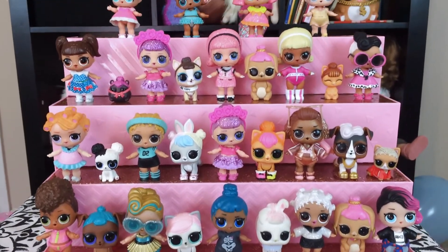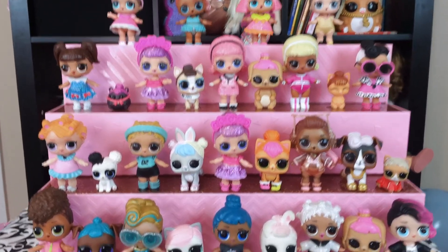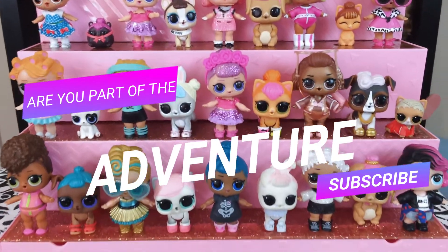Now we can play and display all of our beautiful dolls. Thanks for watching guys! I hope y'all enjoyed checking out this really neat play and display set! Like and subscribe for more! Bye!